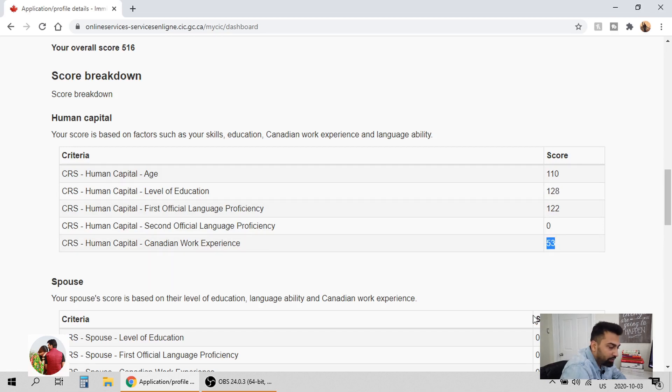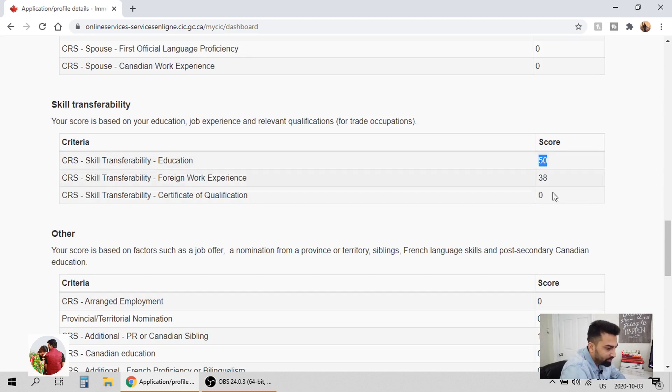Canadian work experience is very important to note: if you want to apply in Express Entry under Canadian Experience Class, your work experience has to be under NOC 0, A, or B categories. Have a look at the NOC categories and make sure that the work you're doing is relevant to your education in Canada. For transferability, make sure whatever education you have from another country — get it assessed and get an equivalency certificate. In my brother's case, since he had a Bachelor of Technology from India, WES gave him an equivalency of a bachelor's in Canada.